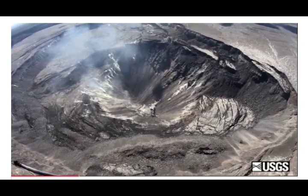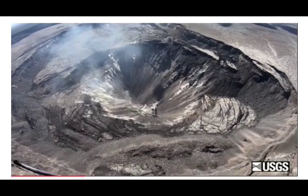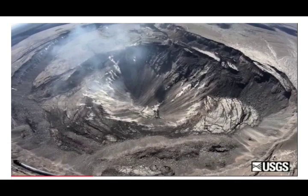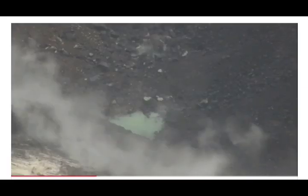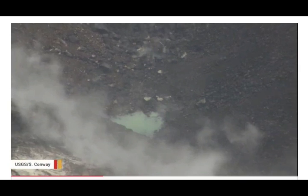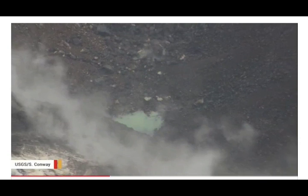The next day, observers in a helicopter collecting lidar data of Kilauea's caldera provided another photo. The smooth green patch looked like water, but they had seen no reflection from its surface. Of course, we know water reflects — so where was the reflection?